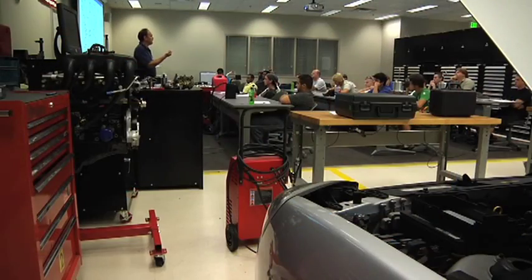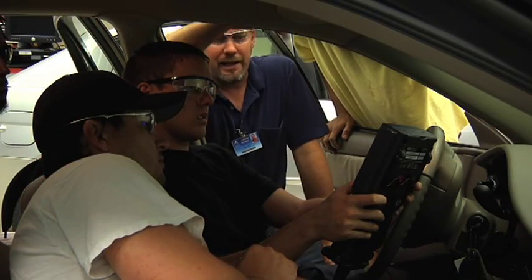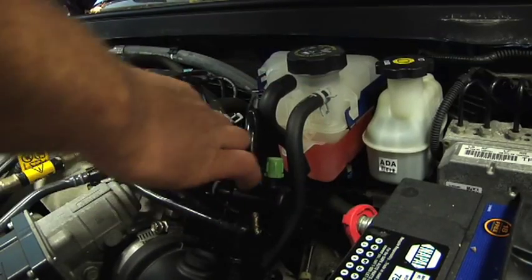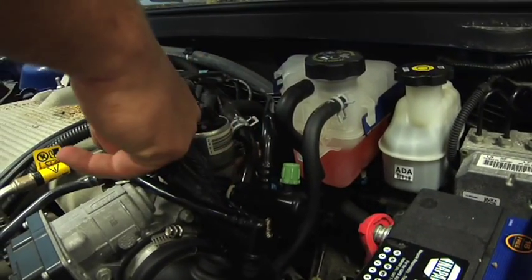Now we have a very comprehensive database through General Motors that gets updated nightly. It's so comprehensive. By the time we get done with everything in our program, the students will be able to diagnose complicated network systems and some of our more important creature comforts that we enjoy in our cars.